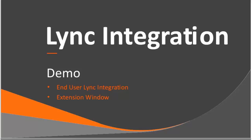I want to do one final demo to show some of the capabilities of that extension window. This is currently in beta, but we'd like to show it so you get a sense for what the business user experiences when using LINC.